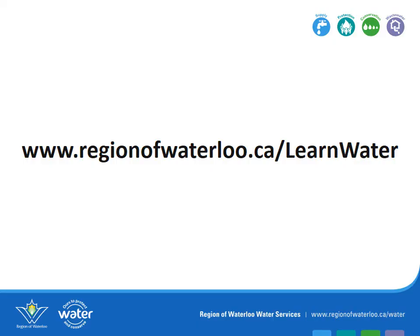To learn more about your drinking water distribution system, visit the Region of Waterloo website at www.RegionofWaterloo.ca.